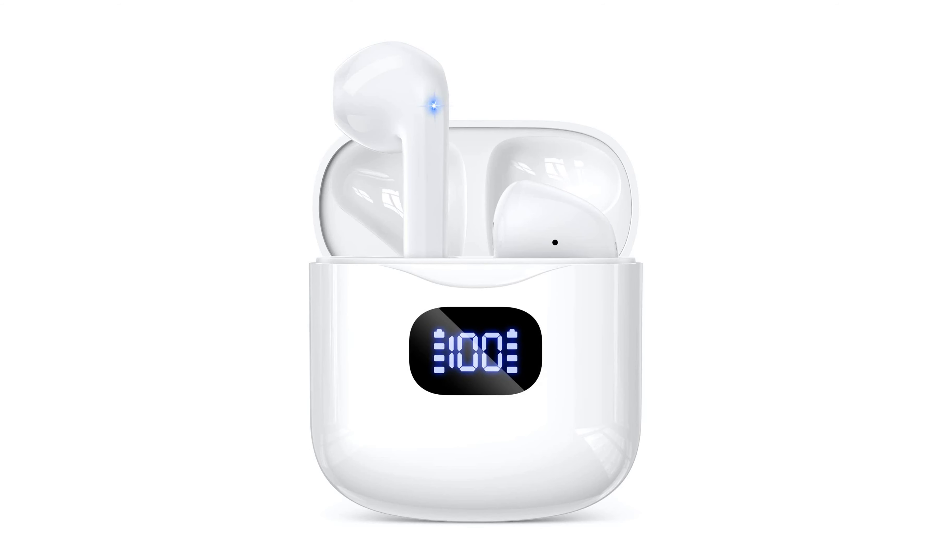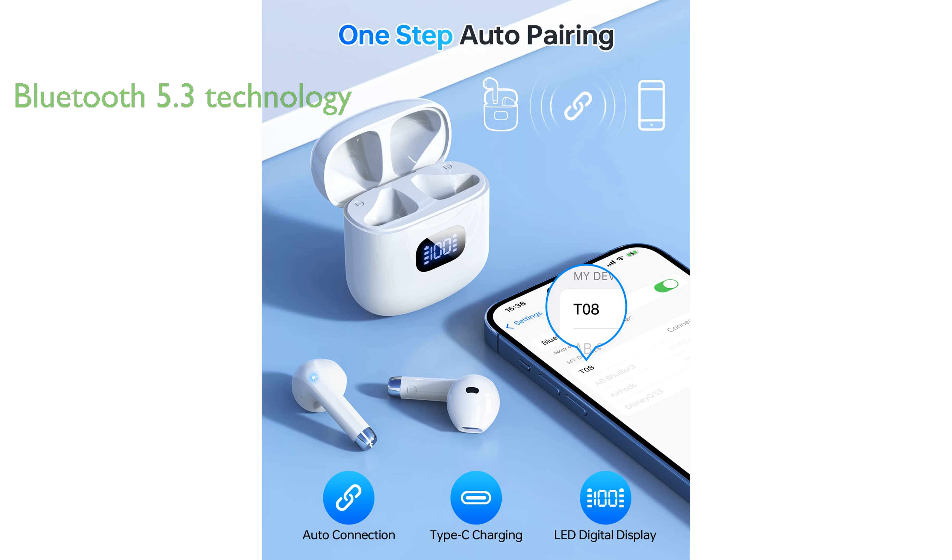The KTGEE wireless earbuds provide an impressive 40 hours of playtime, ensuring long-lasting audio enjoyment with the convenience of a charging case. Designed with Bluetooth 5.3 technology, these earbuds offer a stable, high-quality sound and a strong connection up to 12 meters, making them ideal for both music listening and phone calls.